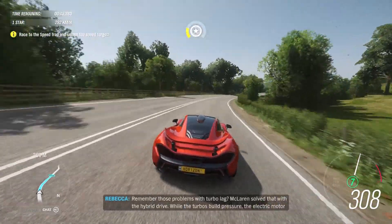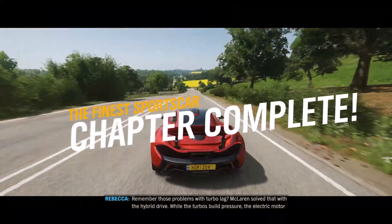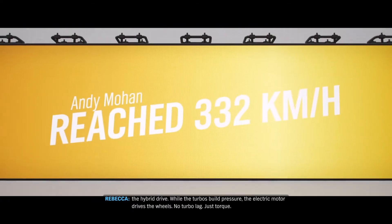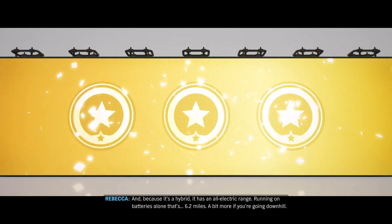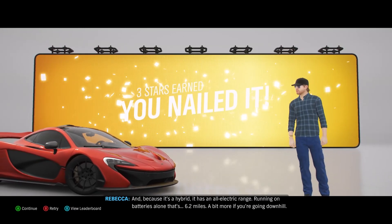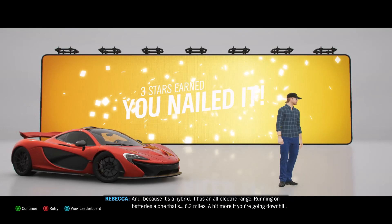Remember those problems with turbo lag? McLaren solves that with the hybrid drive. While the turbos build pressure, the electric motor drives the wheels — no turbo lag, just torque. And, because it's a hybrid, it has an all-electric range. Running on batteries alone, that's 6.2 miles. A bit more if you're going downhill.